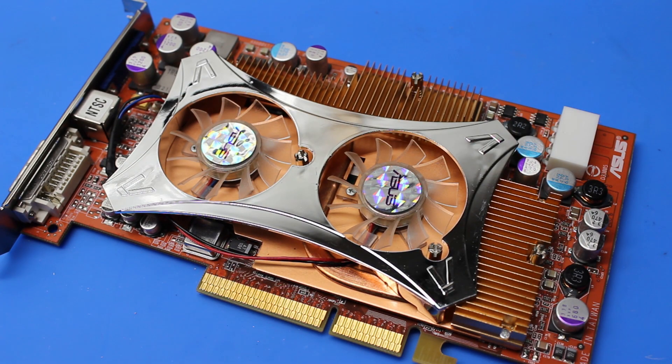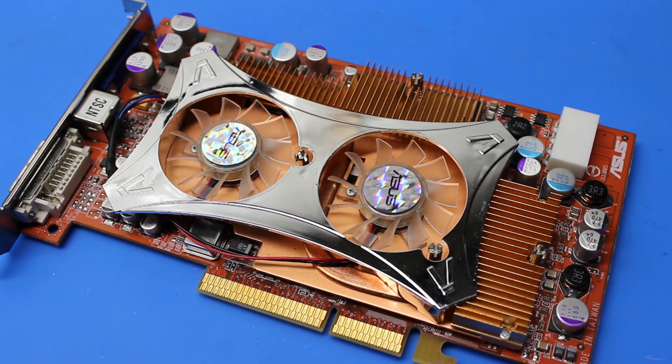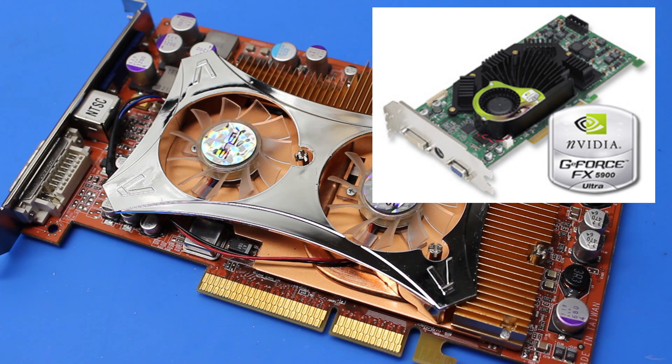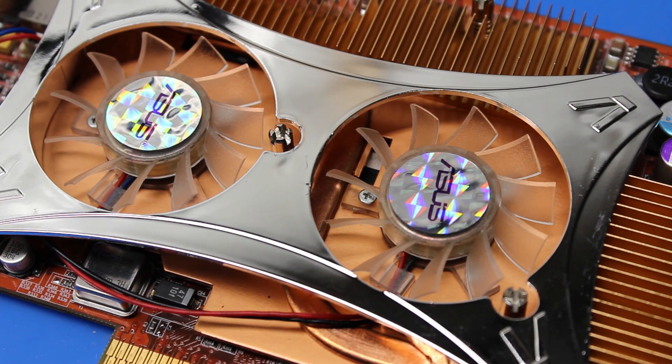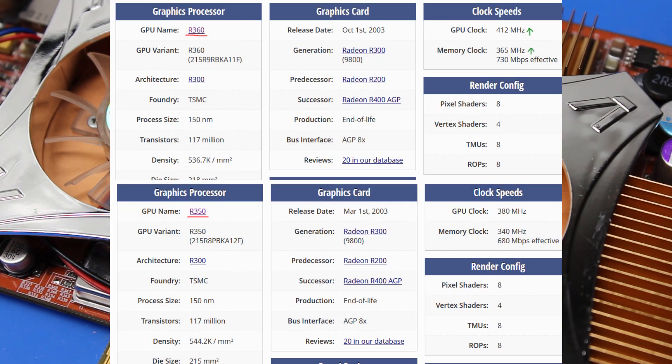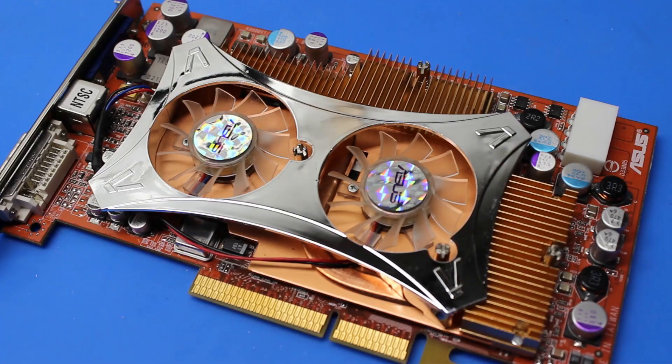Much like the 5950 Ultra, the 9800 XT was really just the same thing as the 9800 Pro but with some minor clock boosts — quite an expensive card for what little you got. Most 9800 Pros were 128MB cards, whereas the GeForce FX high-end cards like the 5900 Ultra were 256MB. The XT offered some slight clock boosts and double the memory, but at the time it really didn't make much sense to buy it.